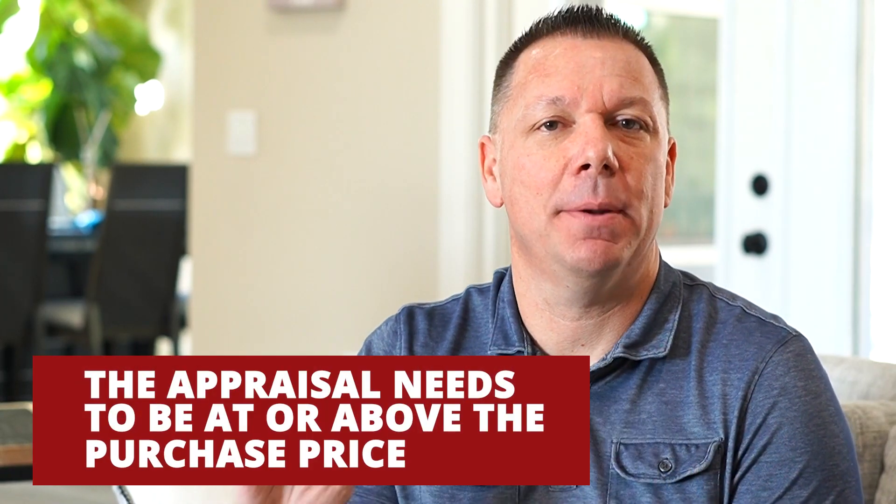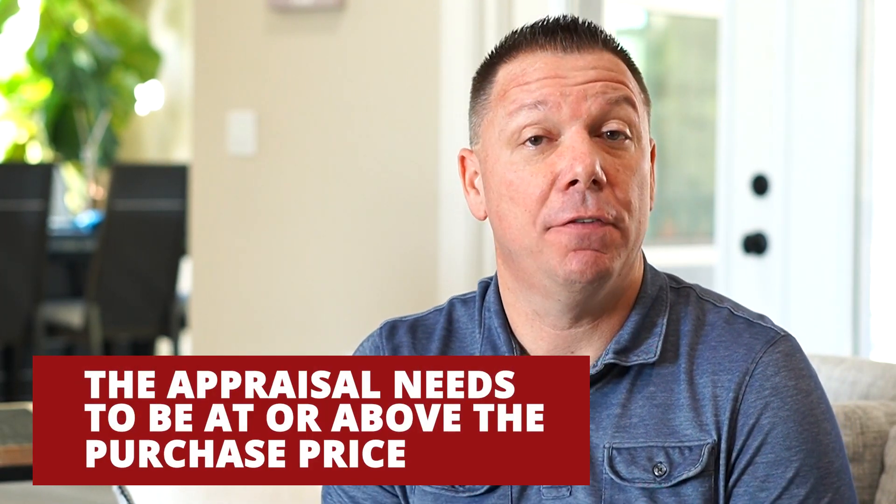The appraisal needs to be at or above the purchase price to allow for the loan commitment to be fulfilled. Every contract is different, but if the property appraises below the contract price, it gives the buyer the right to cancel and back out of the deal. Sometimes that's not what happens — sometimes there's a meeting of the minds, a renegotiation, or the buyer still wants it and comes up with the cash difference. But the terms of the contract and the loan commitment in most contracts require that the property appraise at or above the purchase price.